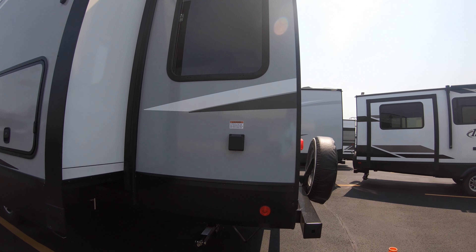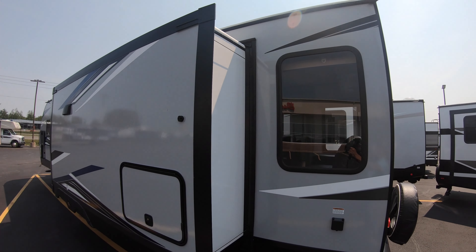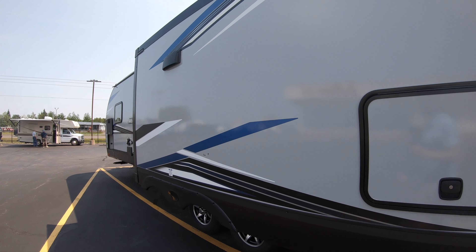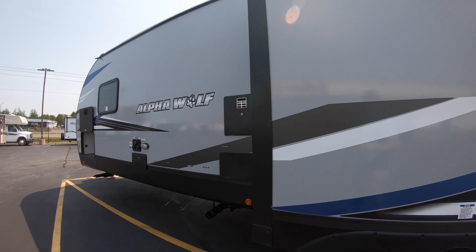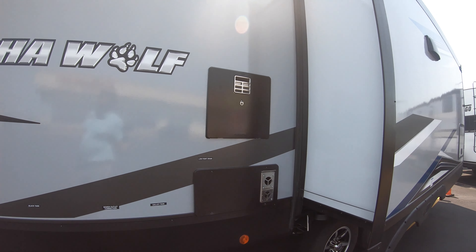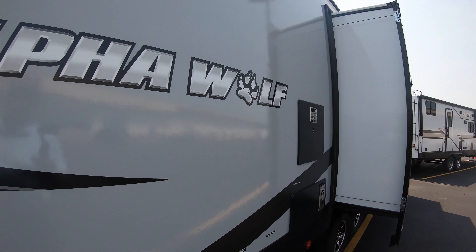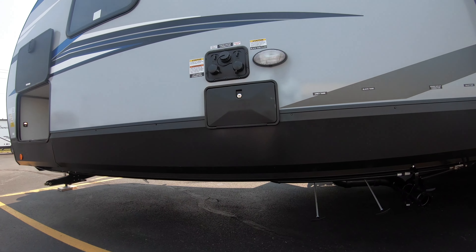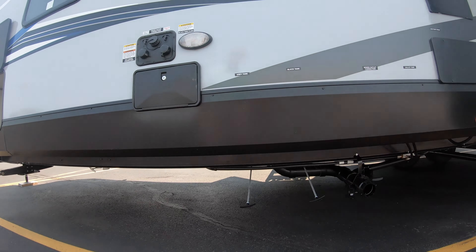50-amp service, and another nice big slide out that gives you a lot of open floor space. Over here you have your furnace ventilation, water heater, outdoor shower, satellite TV hookups, and all your dump gates for your waste and gray water. And again, pass-through storage — just a really nice coach.